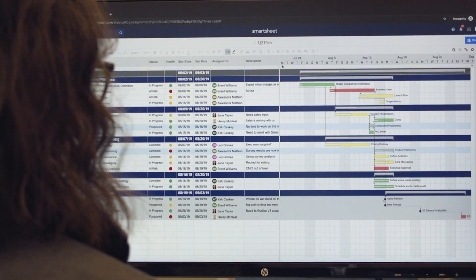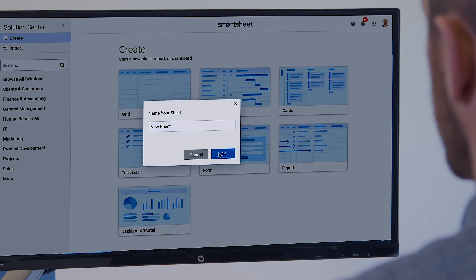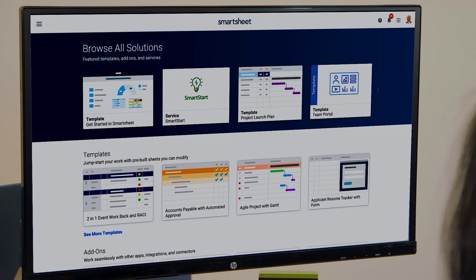All work in Smartsheet starts with a sheet as the foundation where all of your data resides. To create a sheet, you can start from scratch, use a pre-built template, or import your work from other applications. Ready-made templates and solutions that incorporate built-in best practices are also a great place to start.